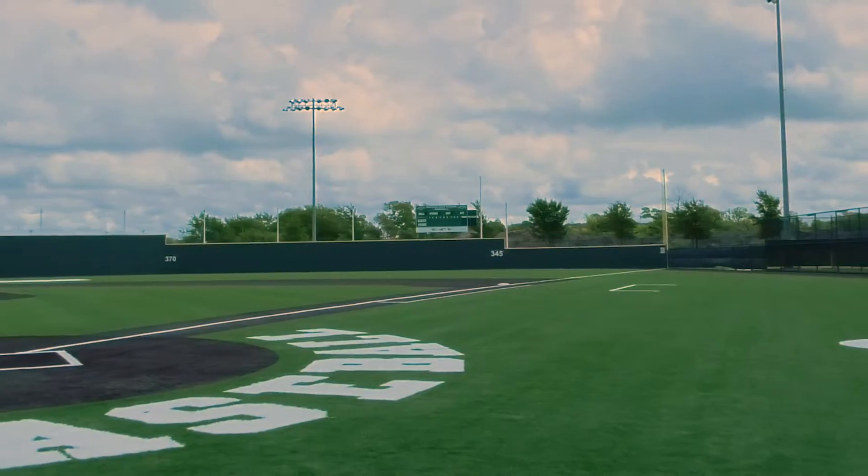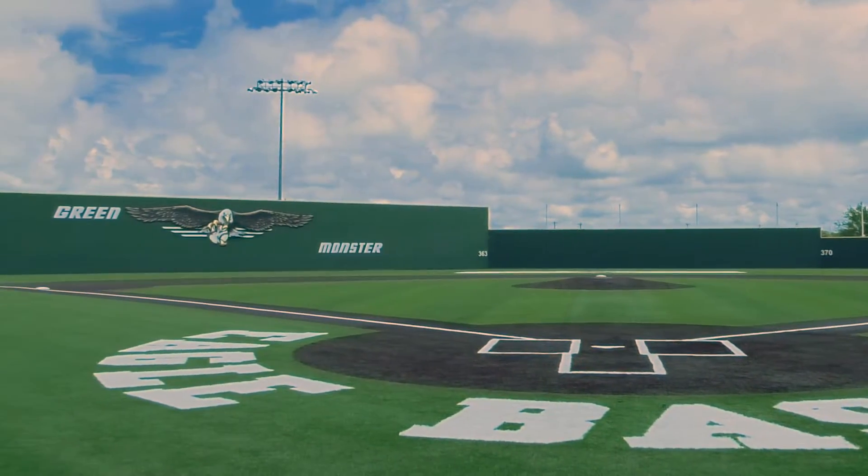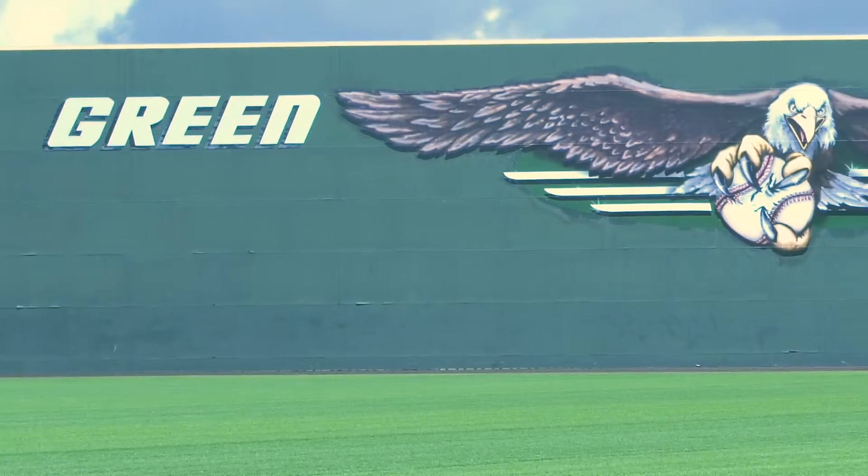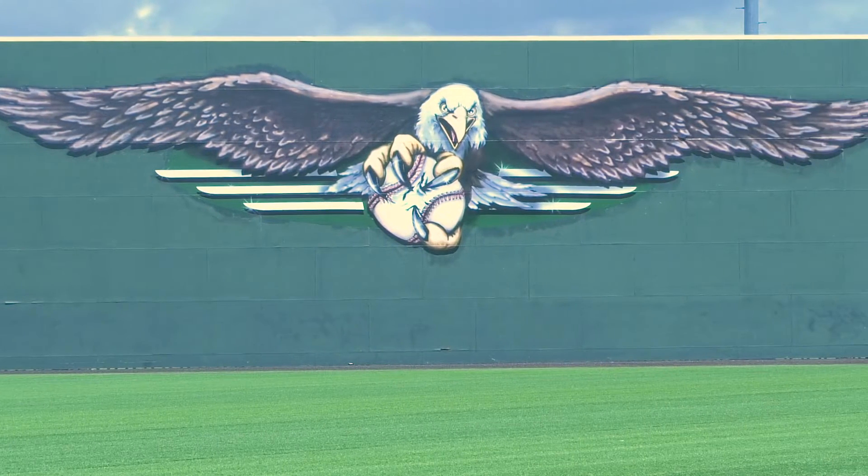We also have brand new turf on our baseball field, as well as over on our green monster — the big wall that we try to hit all the home runs over — we have a brand new painting of the Prosper Eagle. I hope that you'll get out hopefully soon to many of our sporting events to be able to see all of these great athletic updates.